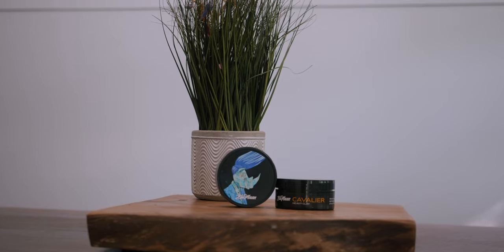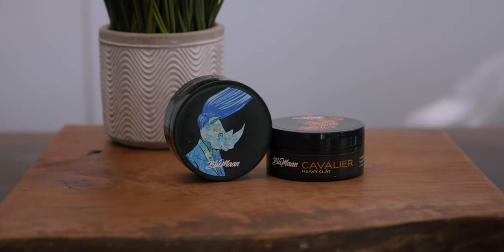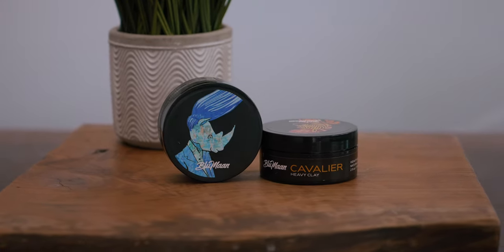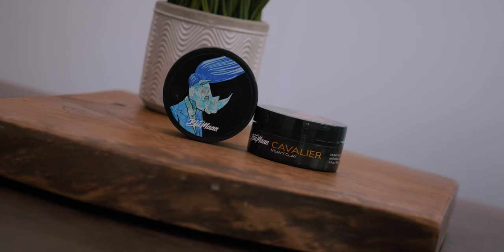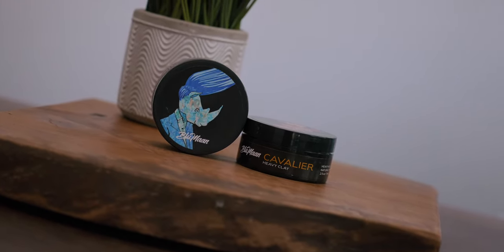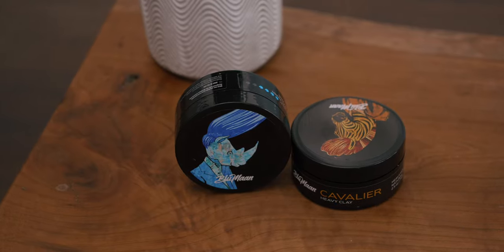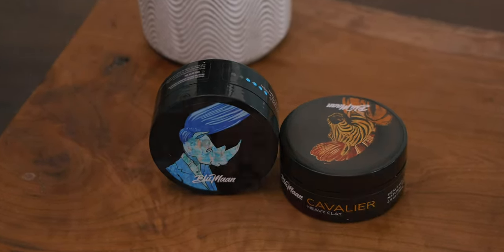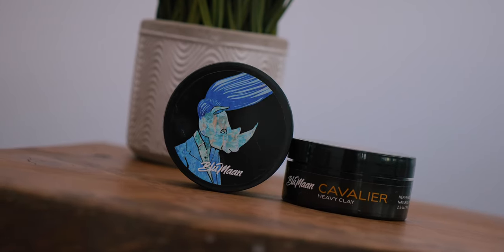Today, we're going to be going over the Blumon Thick Hair Control System. This is a system that we have talked about a ton on the channel, so I'm not going to dive too deep into the products. It's just the Original by Blumon and Cavalier Clay — both products I have covered extensively here. But what I was curious about is how this system would work on my thicker and longer hair. My hair is probably the longest it's been at this point.